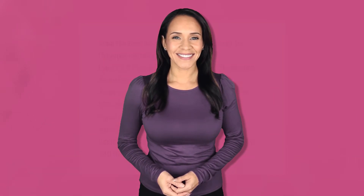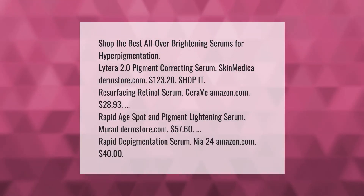Top brightening serums for hyperpigmentation: Lightera 2.0 Pigment Correcting Serum by SkinMedica at Dermastore.com for $123.20; Resurfacing Retinol Serum by CeraVe at Amazon.com for $28.93; Rapid Age Spot and Pigment Lightening Serum by Murad at Dermastore.com for $57.60; Rapid Depigmentation Serum by NIA24 at Amazon.com for $40.